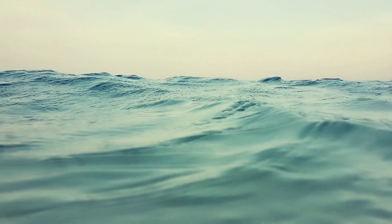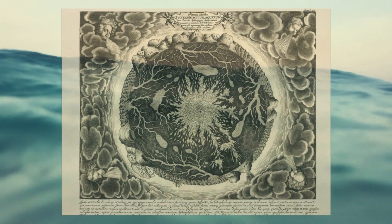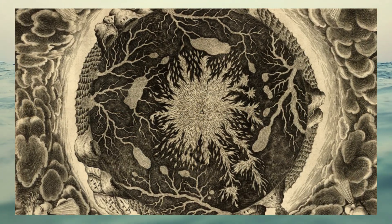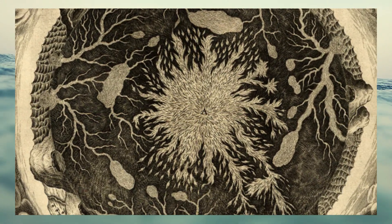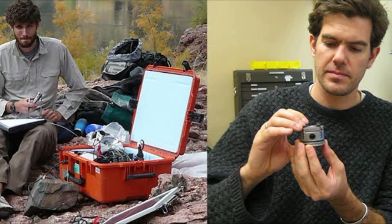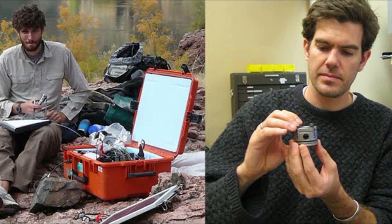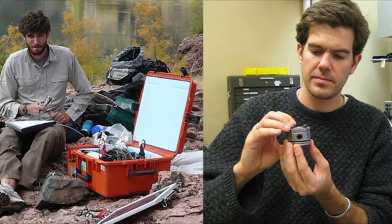The idea that Earth harbours water deep within its bowels is not entirely novel. Geologists have long speculated about minor hydration in mantle rocks. However, the scale of these reservoirs emerged with striking clarity in recent decades, thanks to cutting-edge geophysical research. A pivotal moment came in 2014, when Steve Jacobson's team at Northwestern University published a study in Science that rocked the scientific community.